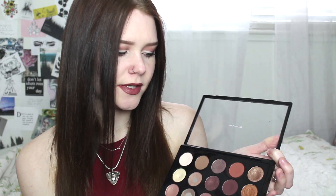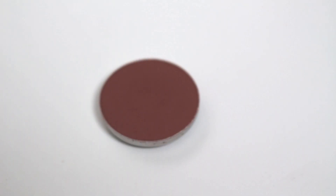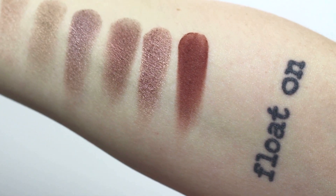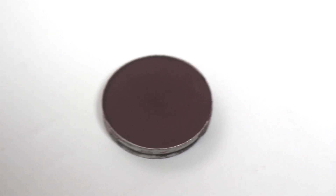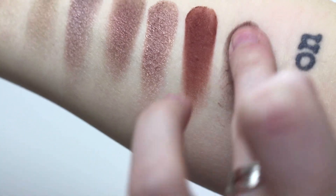Now onto the darker browns, outer V crease colors, and the star of the show. My all-time favorite MAC eyeshadow is Brownscript — it's an orangey-brown color. Oh my gosh, I use this every single day; it is so gorgeous and just such a beautiful warm brown. Next we have Embark, which is also one of my most used eyeshadows. It's just a dark reddish-brown, so pretty as the outer V color, super blendable and super creamy.